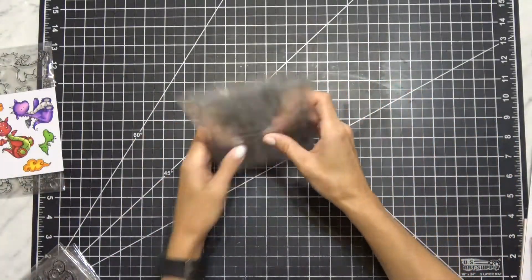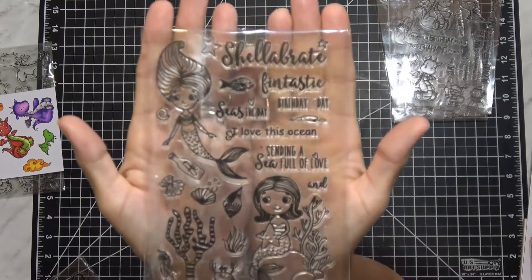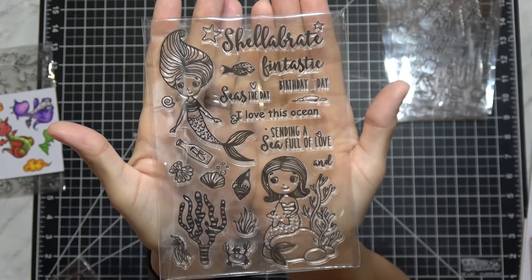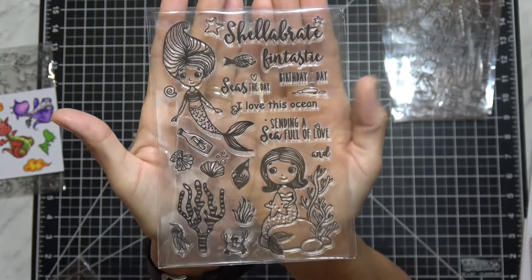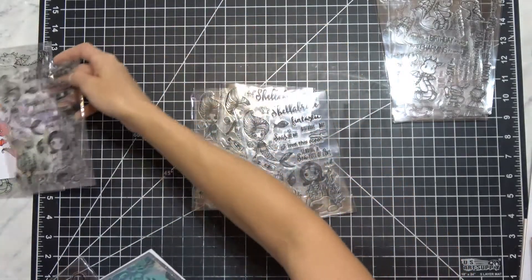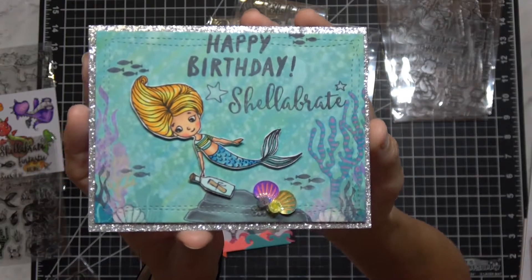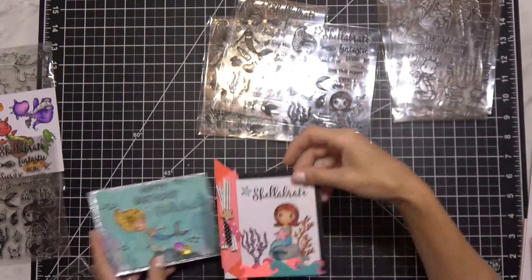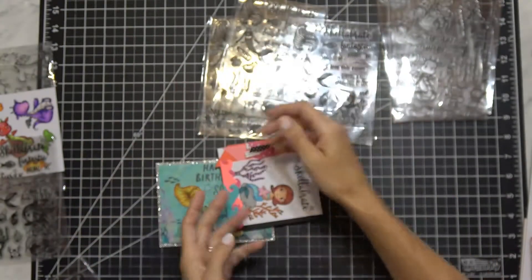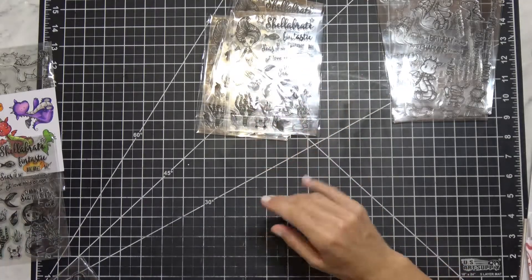So there are the three I'm giving away. I also got four of this set — it's called Shelebrate. It has 'Fantastic,' 'Seize the Day,' and I love this ocean one: 'Sending a sea full of love,' and some aquatic stuff. I got four — one for me and three for you guys. I went ahead and made some cards so you can see the quality. I'm very happy, I see nothing wrong with these at all. There are a little bit of differences from the original stamp set versus these, so I'm not sure you can call it an actual dupe.